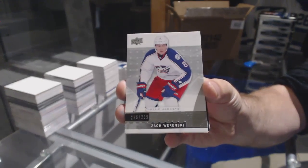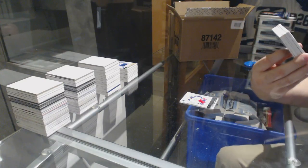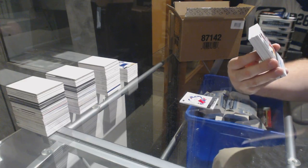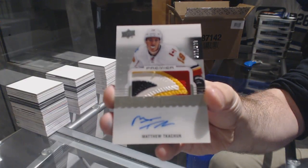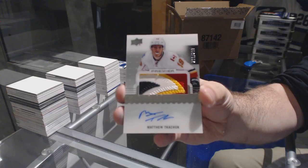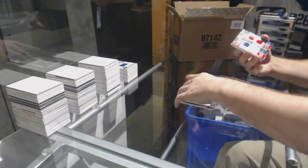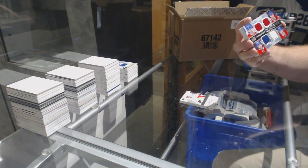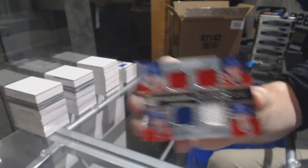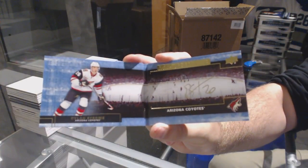Now I got the booklet pack for the Jackets, $2.99, Zach Wierenski. We have a four-color rookie patch auto to 299 for the Calgary Flames — Matthew Tkachuk. Four-color Matthew Tkachuk, that's beautiful.